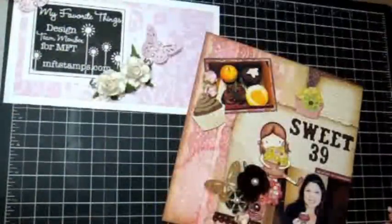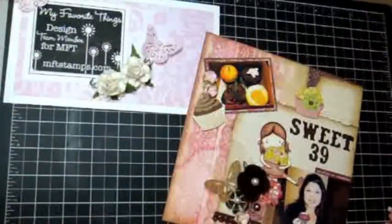Hi everyone, it's Arlene coming to you again with a My Favorite Things video. I wanted to share with you an 8x8 layout that I created — a snippet of my birthday celebration. My husband and I celebrated in Santana Row, and for dessert we stopped by Kara's Cupcakes.